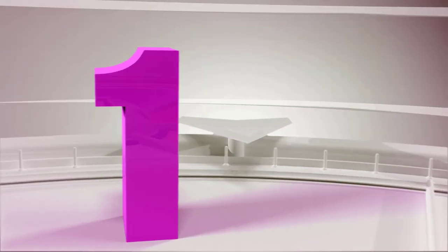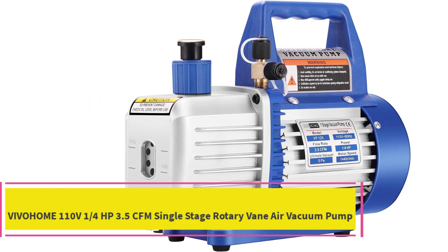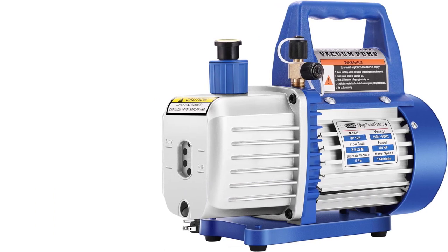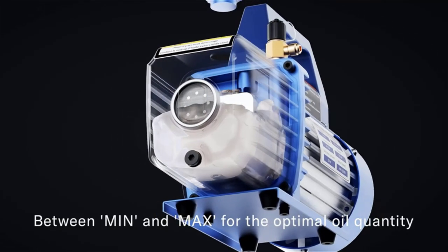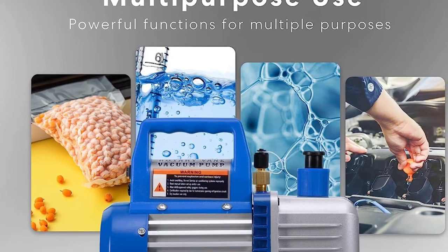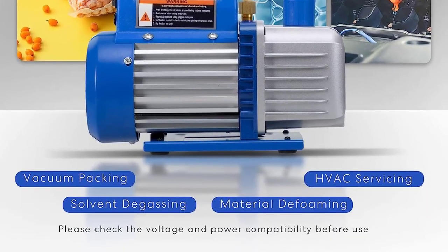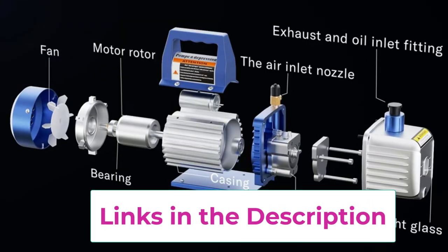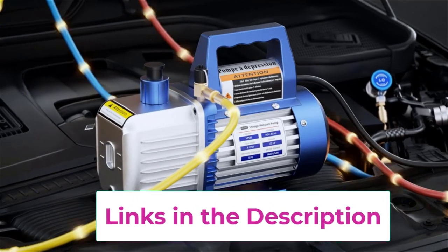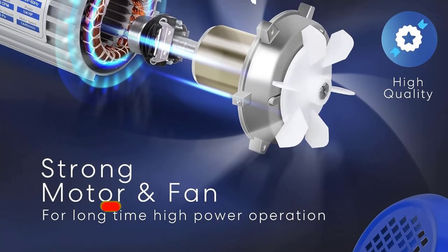Top 1: Vivahome 110V 1/4 HP 3.5 CFM Single-Stage Rotary Vane Air Vacuum Pump. The Vivahome 3.5 CFM Single-Stage Rotary Vane Air Vacuum Pump is a robust solution for various applications. Crafted with a die-cast aluminum housing and a composite anti-slip rubber base, it balances lightweight design with durability. Particularly beneficial for self-diagnosis or AC system recharging, it efficiently removes moisture prior to refrigerant refilling, ensuring optimal air conditioning system maintenance.